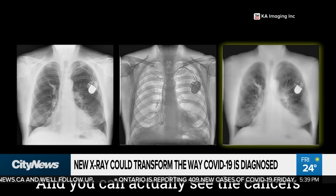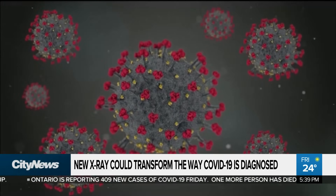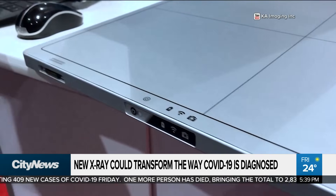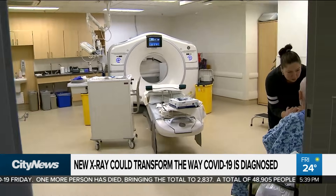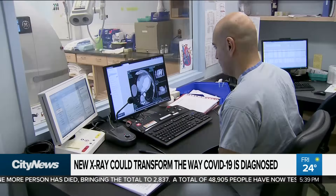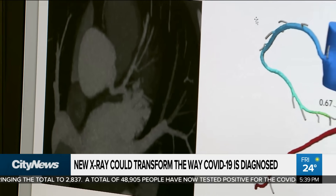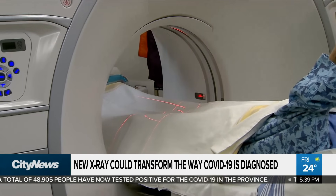Traditional x-rays only give technicians a good look at the virus once it's more advanced. The new technology may also help limit the number of COVID-19 patients getting sent for a CT scan, which offers a superior 3D image but is also more expensive. Every time a COVID patient uses one, it causes a delay for another, possibly more vulnerable person, like a cancer patient, due to required cleanup time.